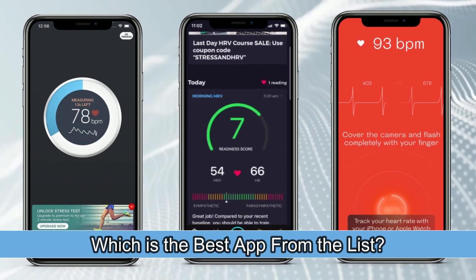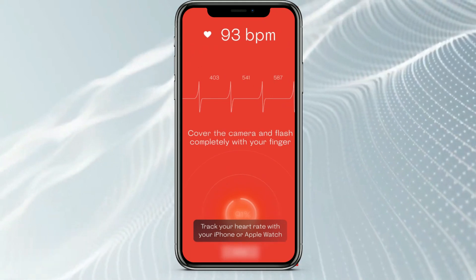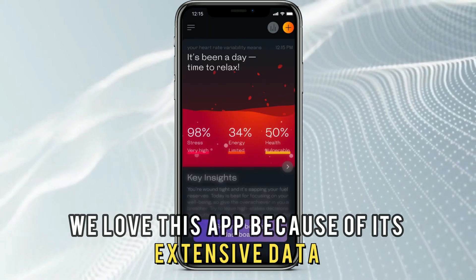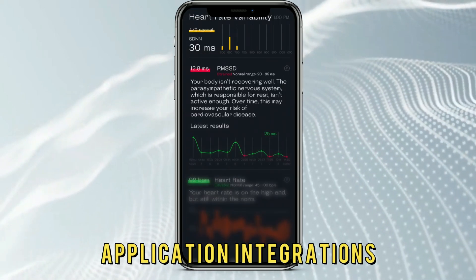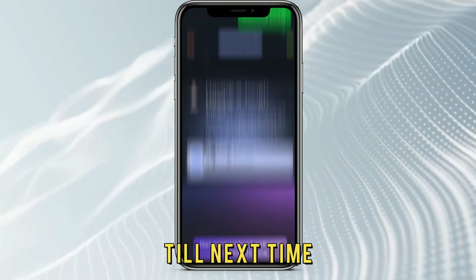So, which is the best app from the list? Our top pick is WellTory. We love this app because of its extensive data, application integrations, and accuracy. Thanks for watching. Till next time.